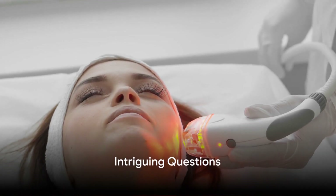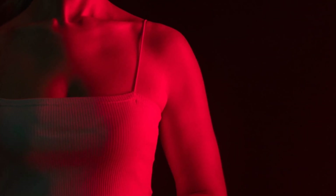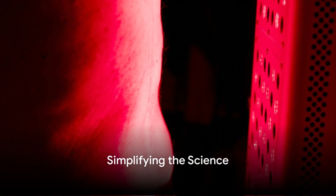Ever wondered how to lose fat or tighten skin without going under the knife or spending hours at the gym? Tired of creams and diets that promise miracles but deliver nothing? Ever heard of red light therapy? Well, the answer might be shining right at you — quite literally. Red light therapy, or RLT, is a controversial yet fascinating technology that uses low-level wavelengths of red light.